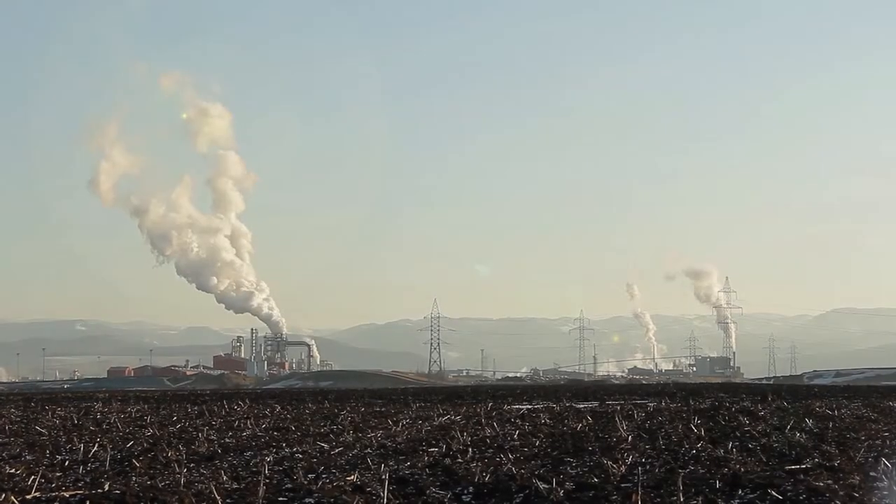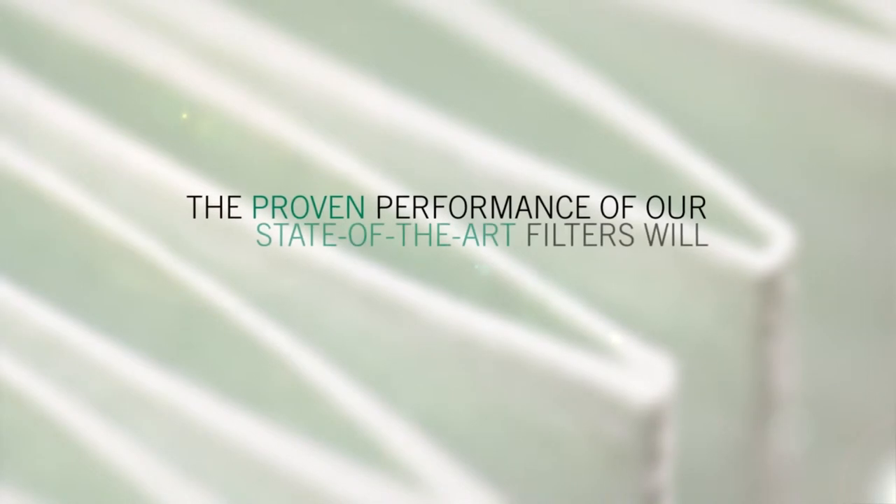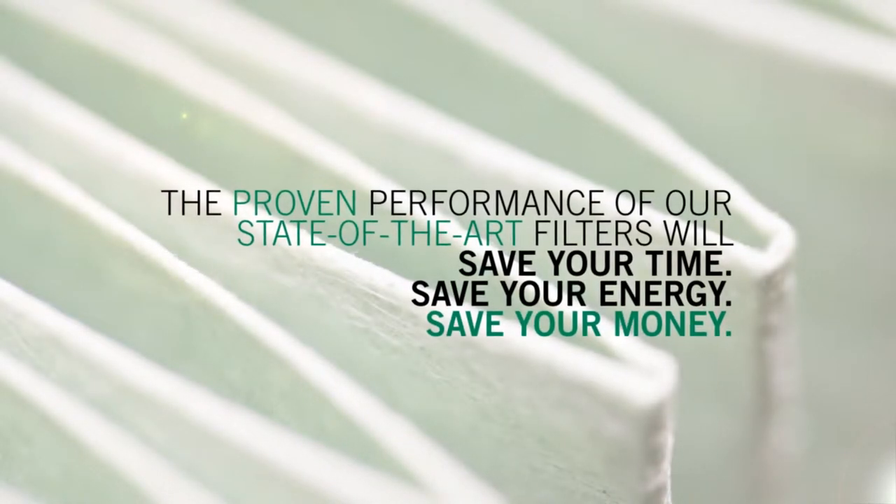In today's competitive business environment, CAMFIL air pollution control products are proven to save your company's time, energy, and more importantly, your money.